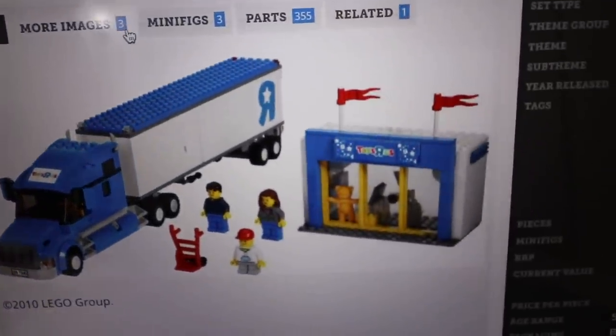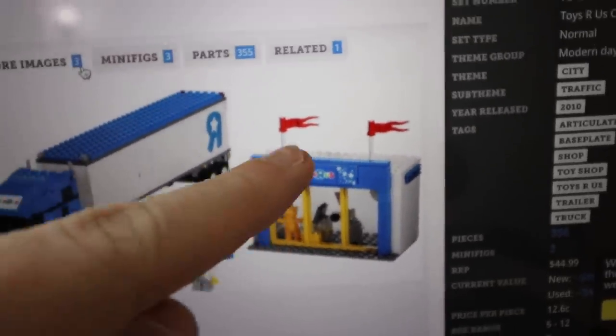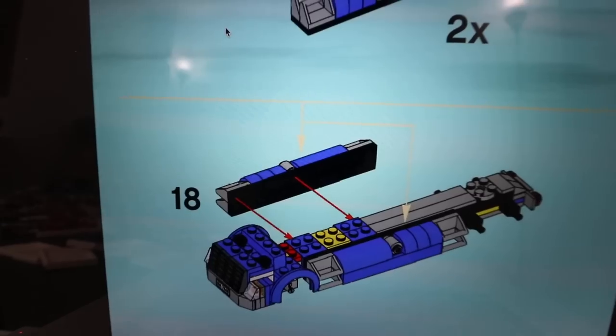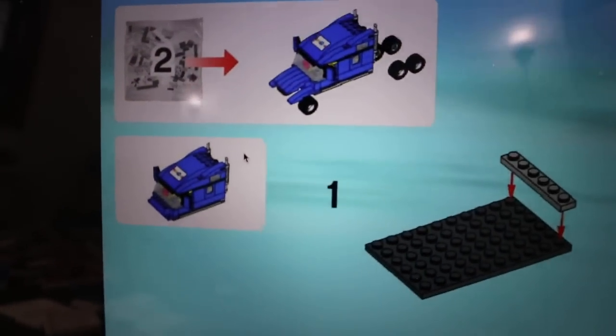If you want to preview what this truck's gonna look like when it's finished, here it is — and there's also this little store that goes with it, which I may try to build as well. I know I don't have the Toys R Us sticker for the front of the store, but we can at least try to build it.